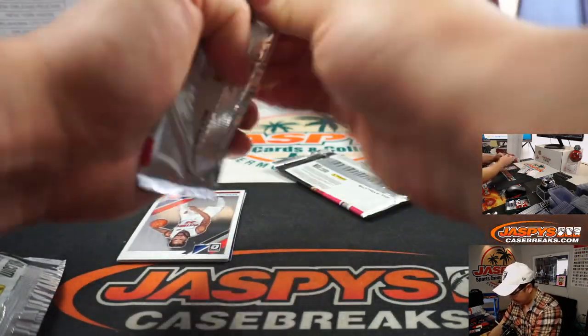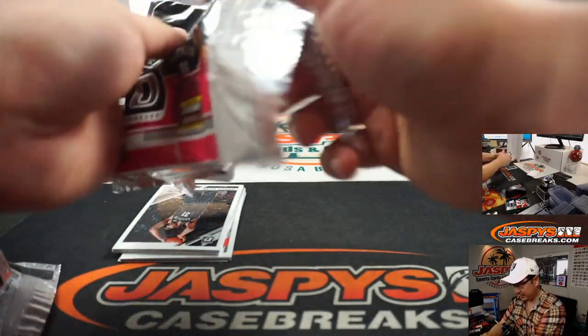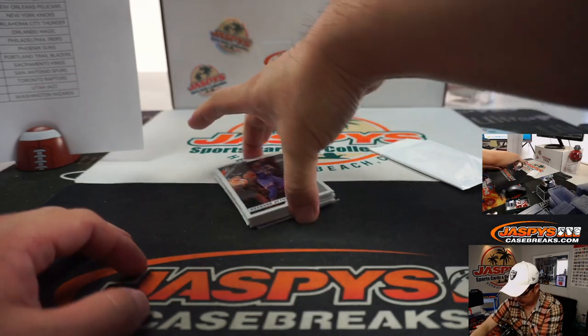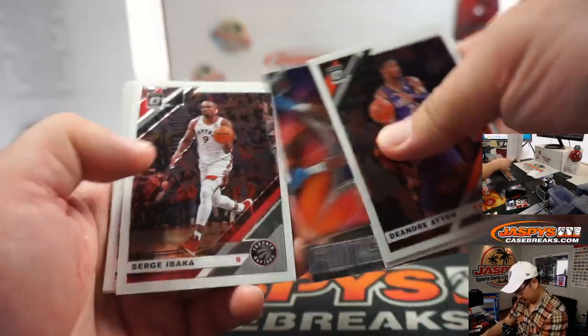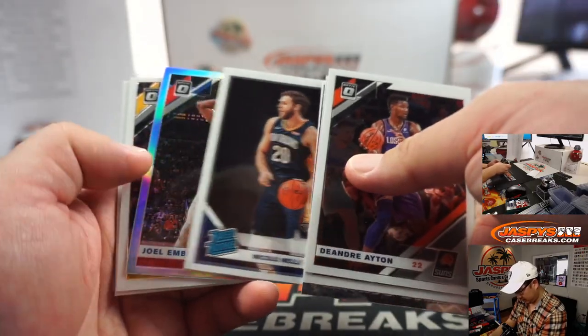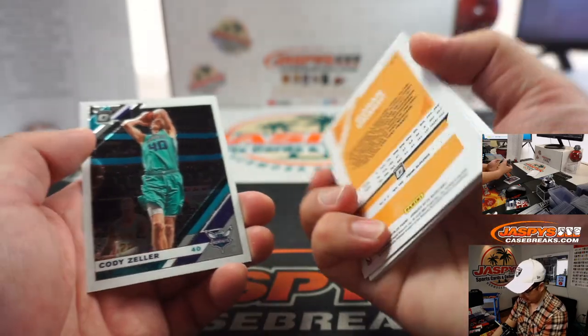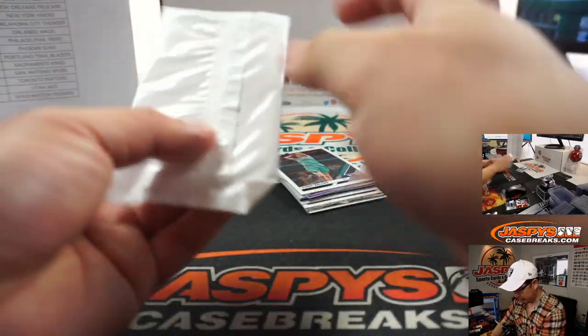So we've got three packs and then the pack exclusive parallels. First up: Joel Embiid, Gafford, Dragic — not numbered — and Cody Zeller. Nothing super significant there.